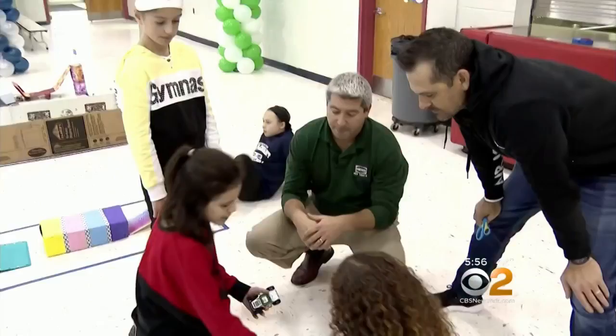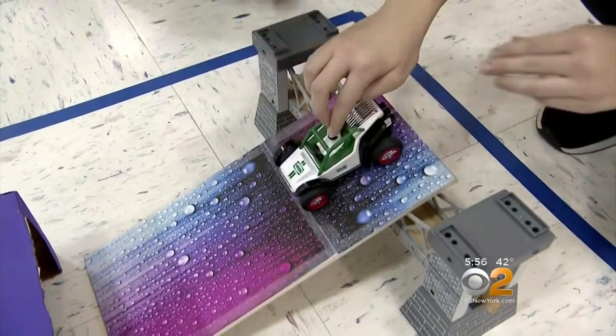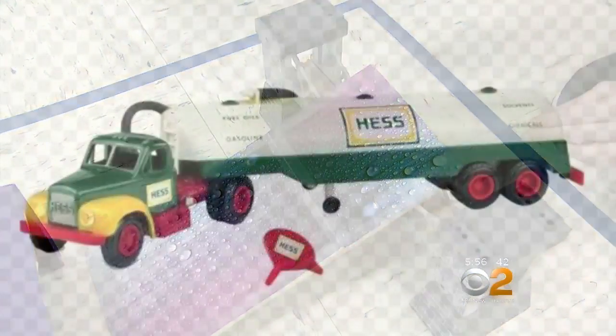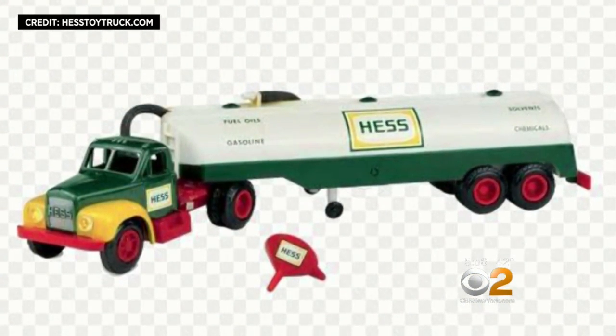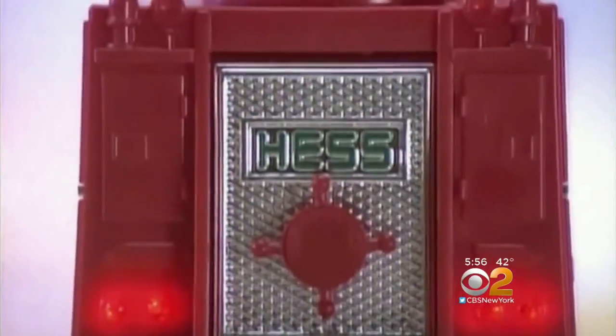So when you go higher up, what does that give you? More potential energy. The Hess toy truck's general manager visiting fifth graders to demo what kids can learn from a toy that dates back a half a century. Its first ads debuted in the 80s, with generations of little ones reveling in its working parts.